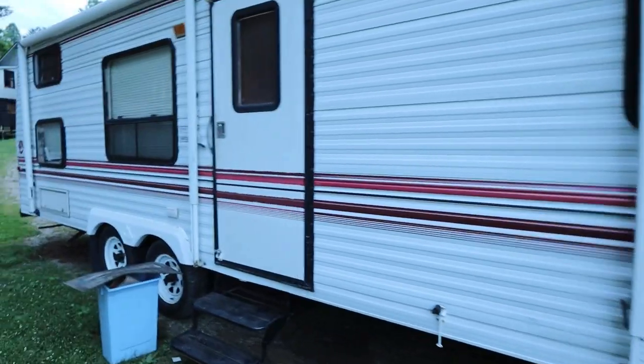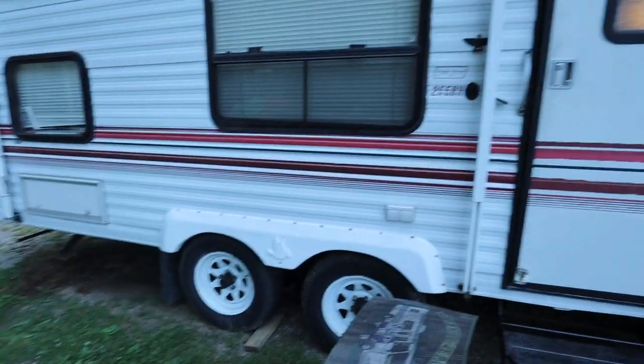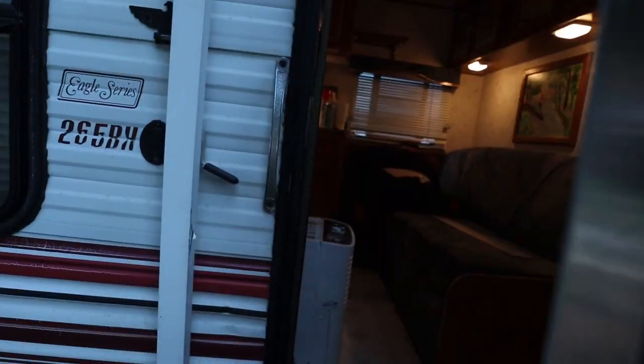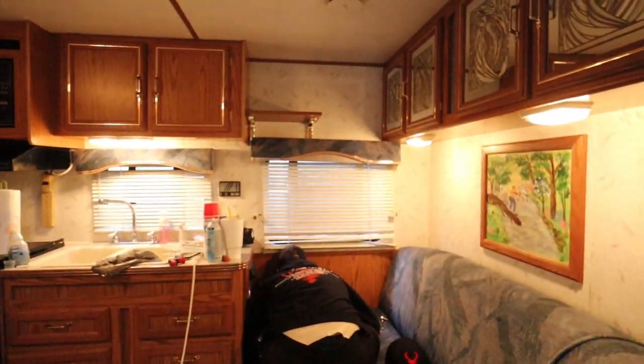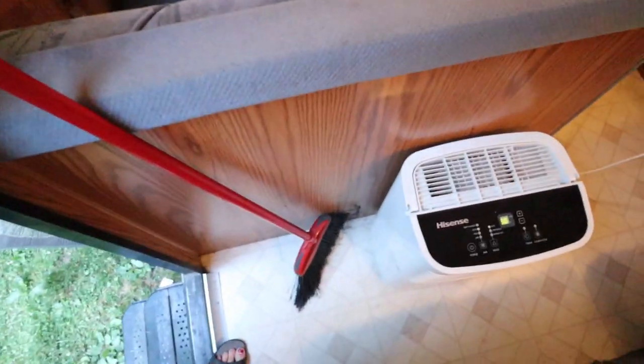Here's what the outside looks like. Just a little cute vintage camper. Here's the inside. That's already doing some work. We've already done quite a bit, actually. We've been cleaning and just bringing in some new stuff.